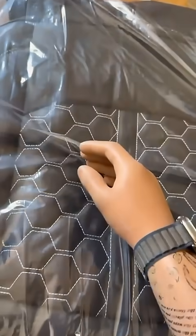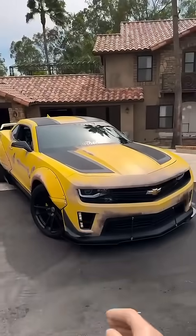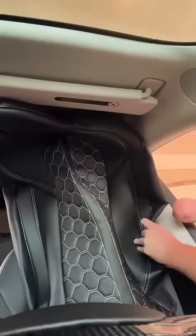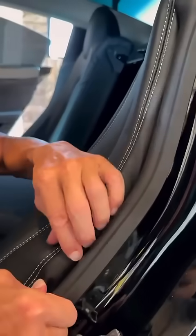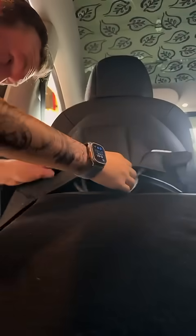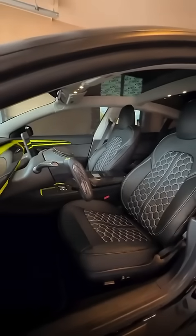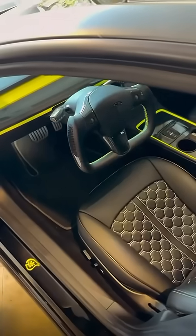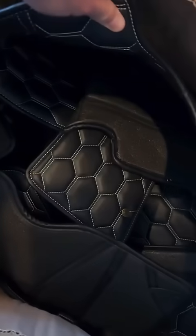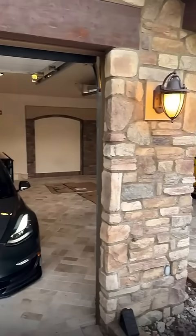So we have right here custom interior, honeycomb seat covers and the white stitching. So let's transform Gigawatt's interior and match Bumblebee. We'll see you next time.